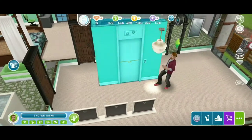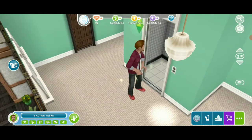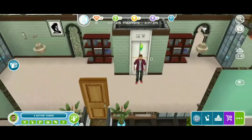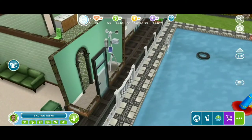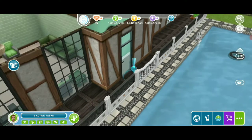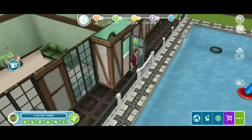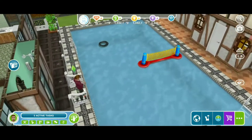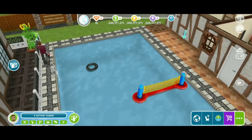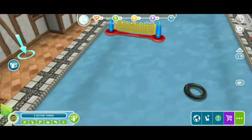I'm about to take y'all outside to show you guys the guest house. This is my fancy pool. And this is the guest house y'all been waiting for. Come on, let's go to the guest house. But look at that pool — that's a nice pool.